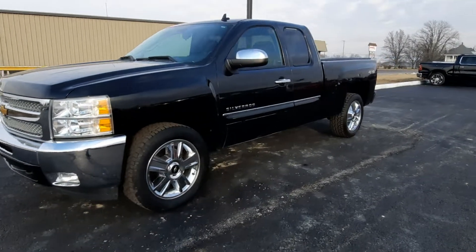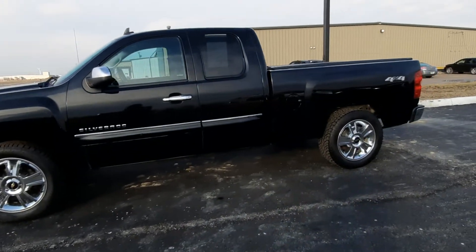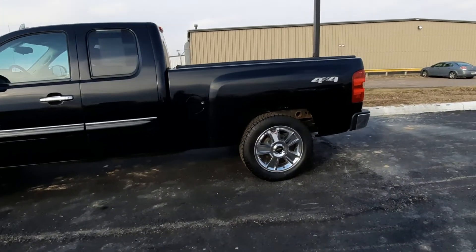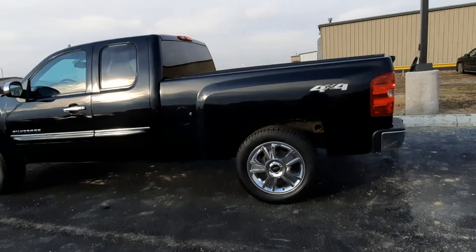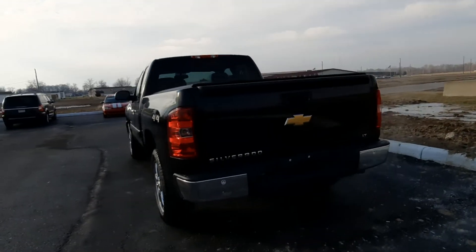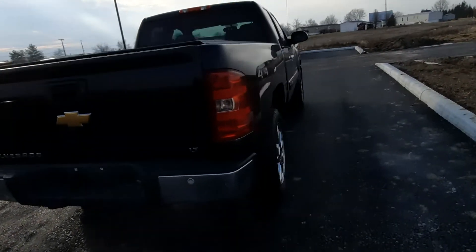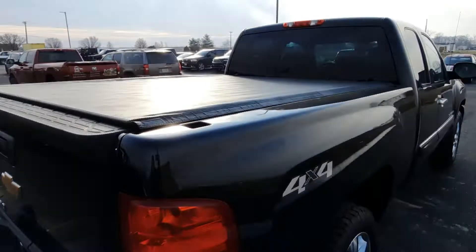Angel here at Terry Henricks Chrysler. Gonna take you on a quick walk around of this 2013 Chevy Silverado 1500. This one is four-wheel drive. It does have tow package. It's got rear park assist. It's got tonneau cover.